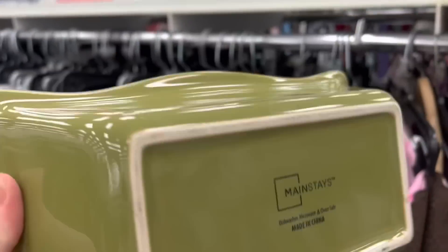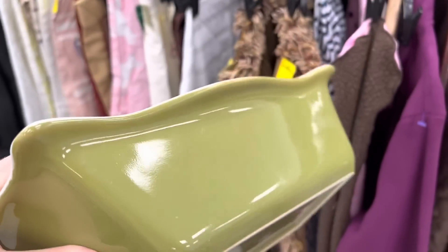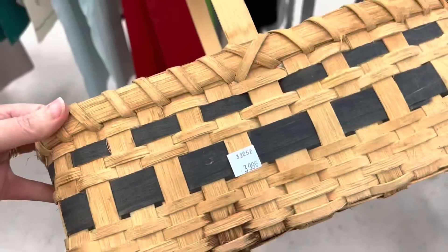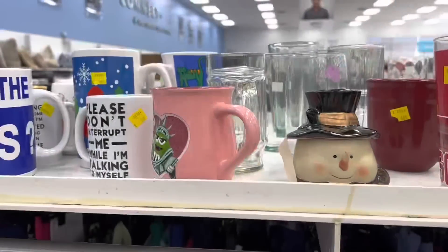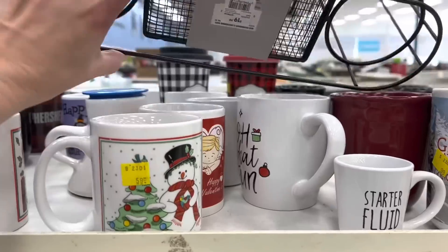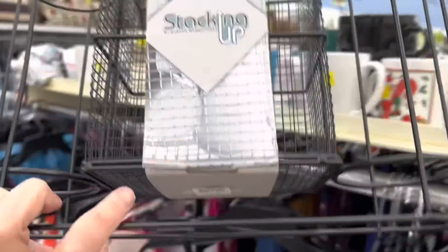Isn't this a pretty little loaf pan? It's Mainstays, but I like the green — it kind of matches my kitchen cabinets. Believe it or not, I need some coffee mugs. All of my everyday coffee mugs — I only have like three. My husband has like eight or nine that he uses and I'm like, how did that happen?